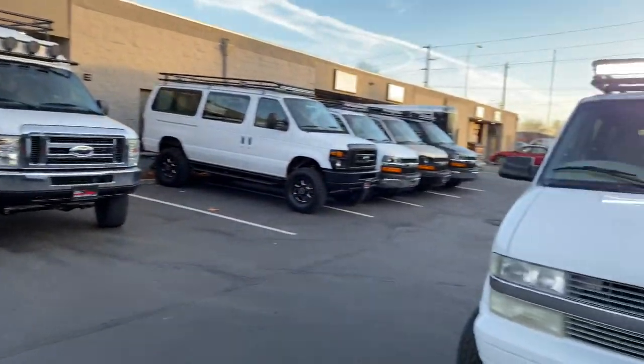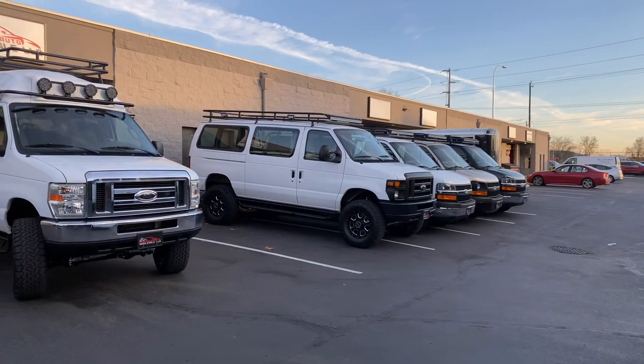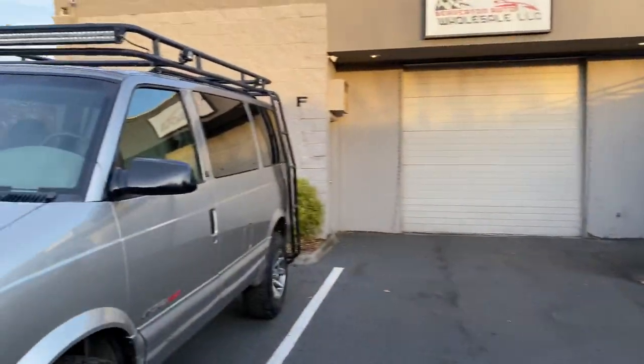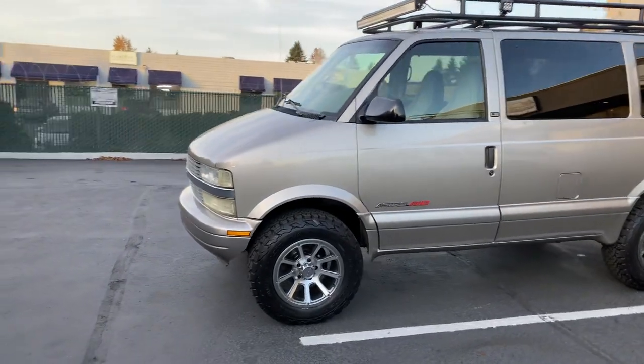We'll be doing a walk around video on this probably tomorrow or the day after. There's also the V10 we just got in stock alongside the high roof V8 10-passenger. But for today we're focusing on this one, so I'll give you guys a quick walk around and then we'll go inside.